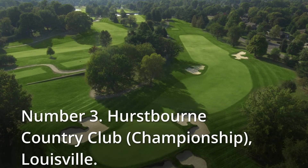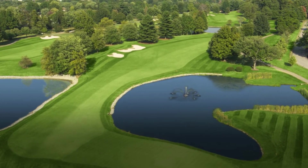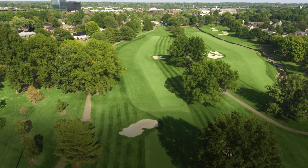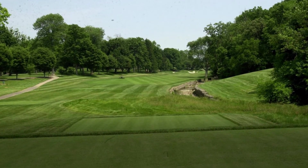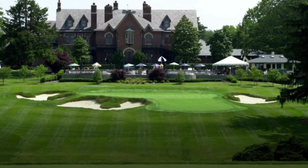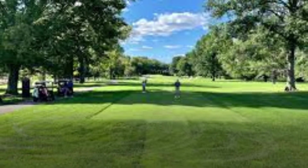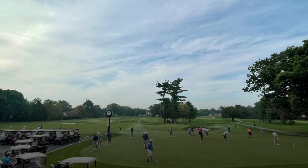Number 3: Hearstbourne Country Club Championship, Louisville. Lyndon Hall, a stately mansion erected in the early 1800s and remodeled in 1928, serves as the clubhouse at Hearstbourne Country Club. The estate was transformed into a country club in the late 1960s with a 27-hole course designed by Chick Adams, later refurbished by Keith Foster in 2005. The main 18-hole course stretches to just over 7,000 yards from the back markers. The round closes with a remarkable par 3 that plays across a small valley to an elevated home green surrounded by sand.